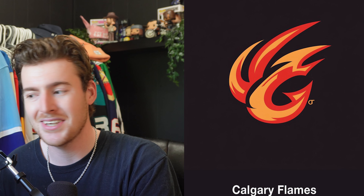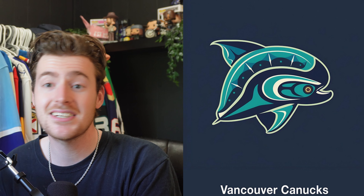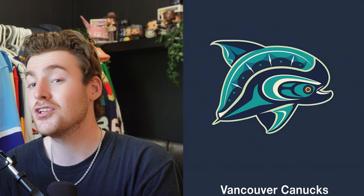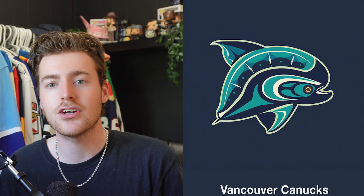Next up, the Calgary Flames. I think this is pretty sweet. It's a bit different because the Flames' current logo has the flames coming off the back of the 'C', while this one has them coming up the top. But it's still a 'C' logo with flames, so it's not crazy different. I think it's a nice logo — I don't really have anything bad to say about it.